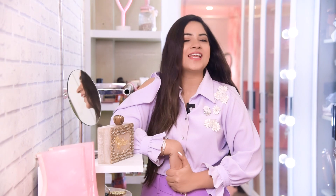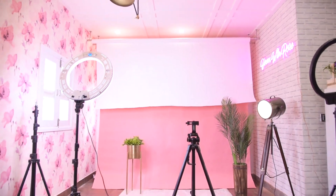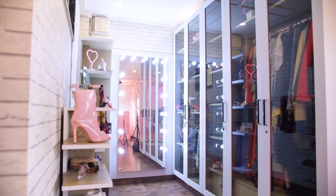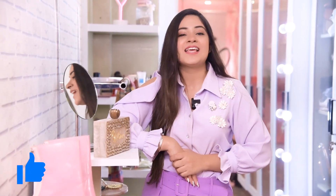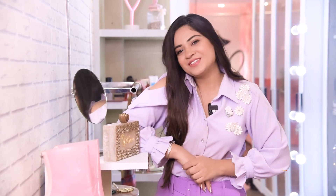Guys, this is where I end this video. Thank you so much for watching this studio tour — I know you guys were very excited and I'm happy I delivered this to you. I'm very proud of the space I've created, and very thankful to you guys; it is all because of you. If you liked this video, please hit like, comment down below what you think of this space, share it with your friends and family, and don't forget to subscribe. I will see you very very soon — goodbye!